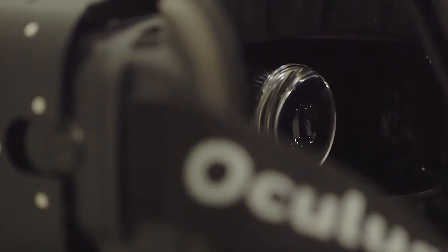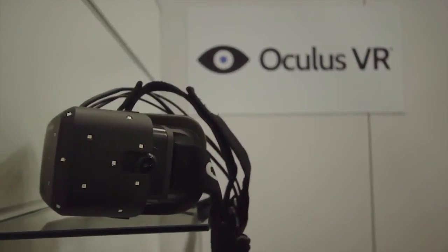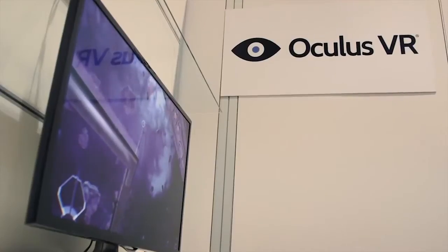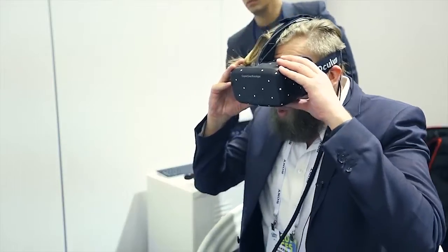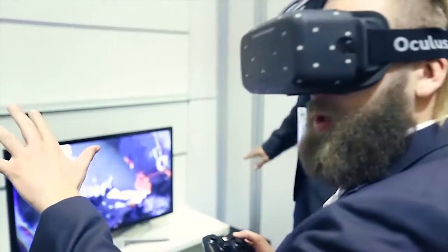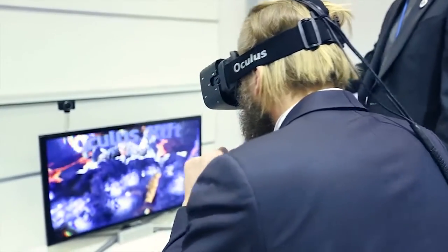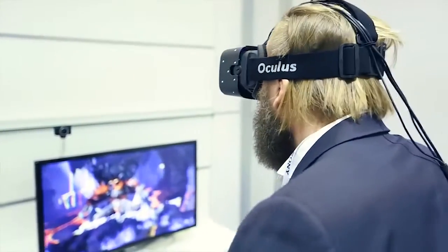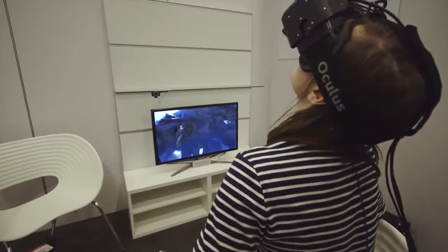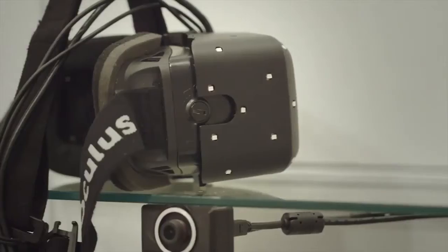Welcome back everybody to the CES coverage from the Chupacabras Lab for 2014, and we're going to be talking about the magical world of the Oculus Rift. So what they've done for CES this year is they're demoing what they call Crystal Cove, and it has two really big differences over the previous dev kits of Oculus Rift.